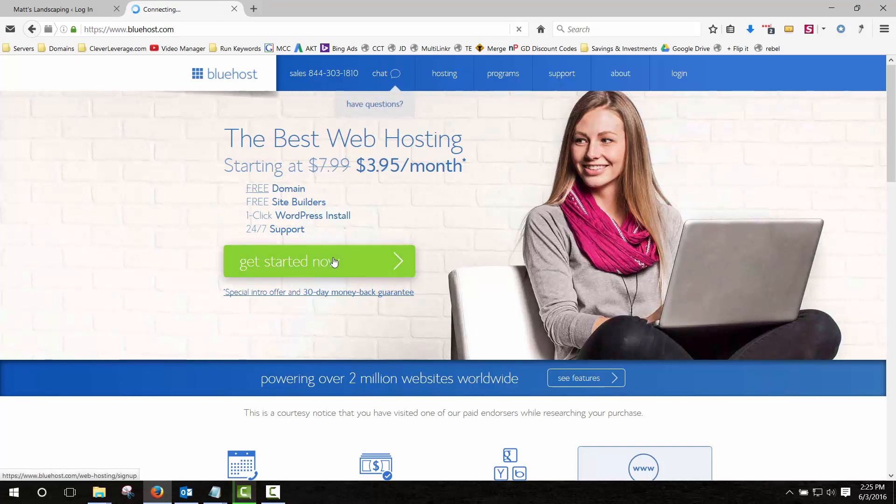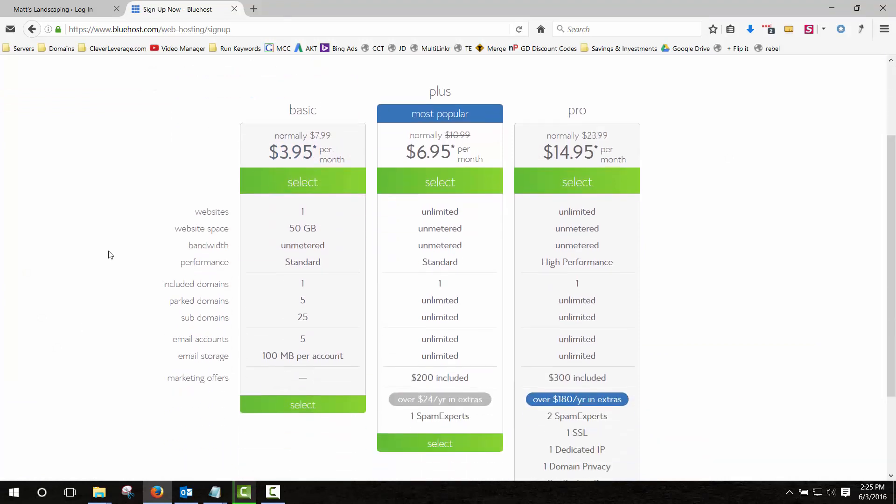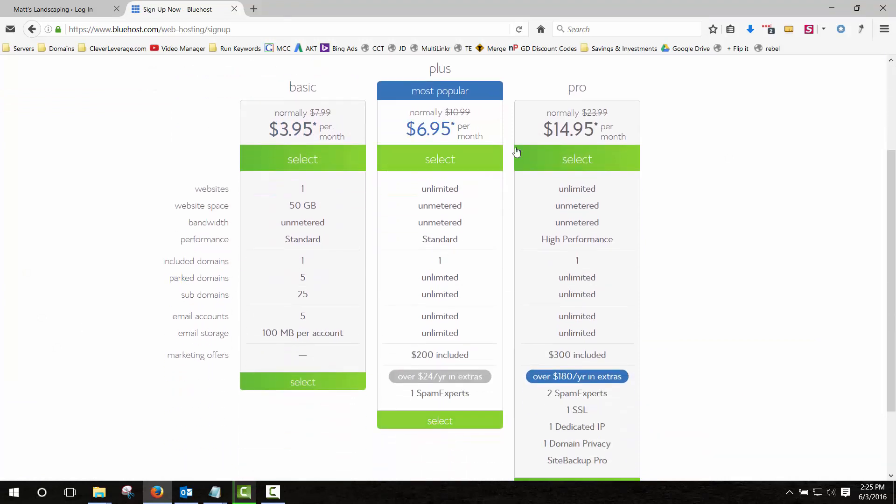If you click on that it'll open Bluehost and automatically apply the discount — right now it's $3.95. I pay $7.99, so I didn't get a deal when I signed up. I want to go through some of these plan options so there's no question about what you need. The biggest thing with selecting a plan comes down to one thing only: how many websites do you want to have? If you think you might want two domain names, go with the plus plan. The basic plan limits you to one domain name and one website. I'm going to select the basic — we'll assume you want one website — click on Select.